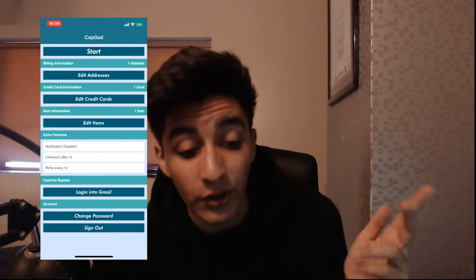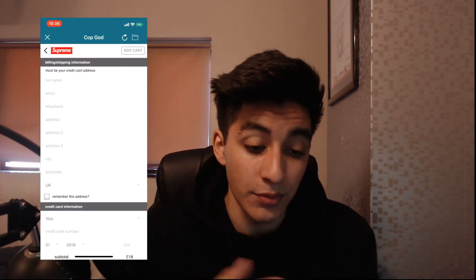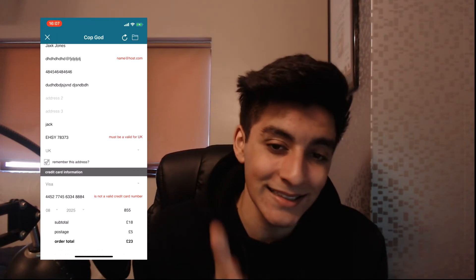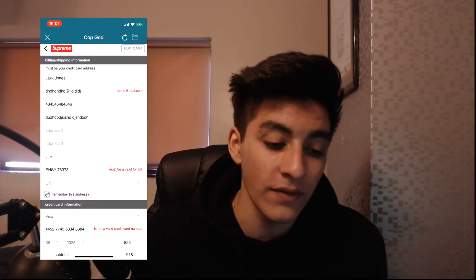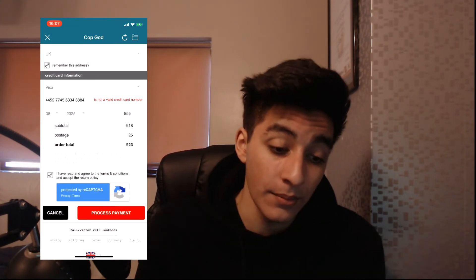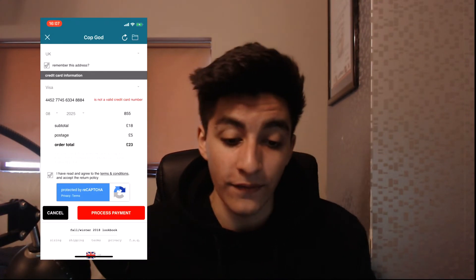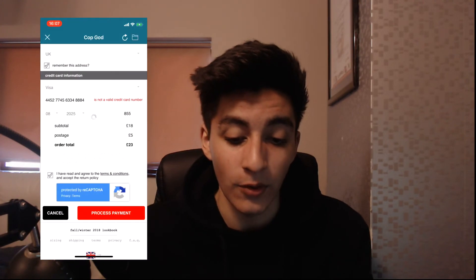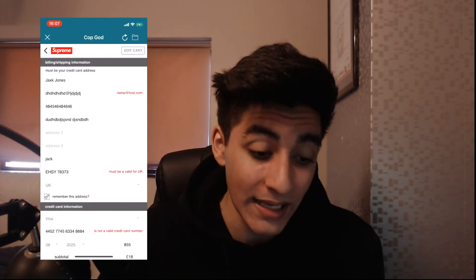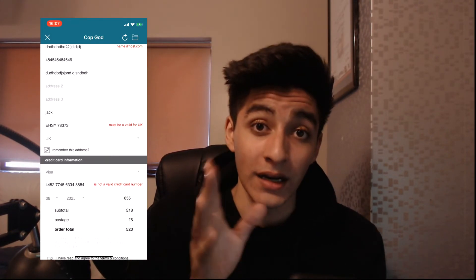Under account settings you can change your password or sign in with a different account. When you're ready, hit Start — it will search for the item, and as you guys can see it's checking out the item and then boom, processing payment. That was lightning fast. There are errors here because I used random information and the card number wasn't valid, but if all the information was correct it would have checked out and copped the item instantly.